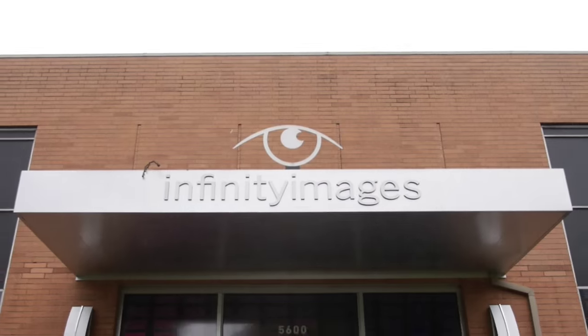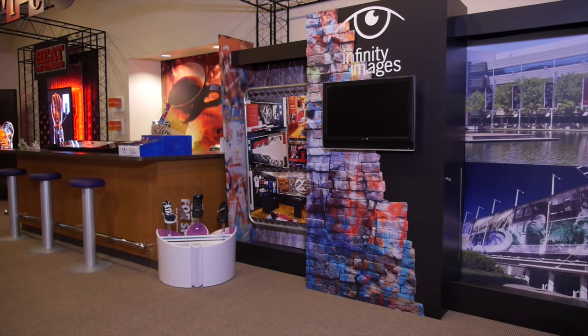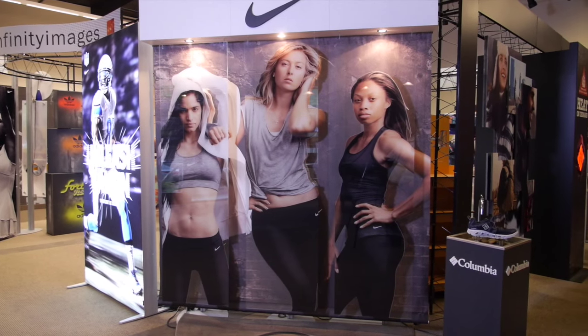Hi, I'm George Gross. This is Infinity Images Incorporated in Portland, Oregon. We're a wide format printer specializing in retail point-of-purchase graphics. We are involved from the design and execution portions of design all the way through the installation in a retail arena.